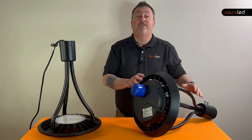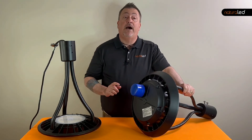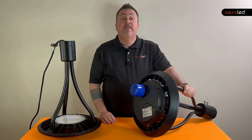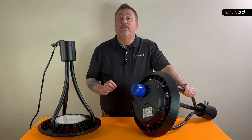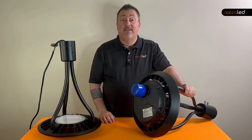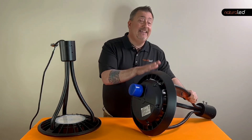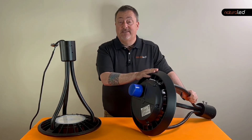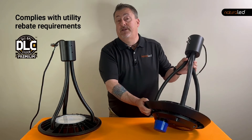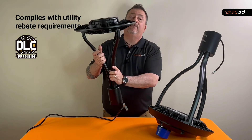One last thing to keep in mind, especially if your project calls for multiple post tops — which most commercial applications do — you need to look into your local utility rebate programs because there may be money available to finance the project, in some cases most of the project. Some competitors don't qualify for those rebates. But the Natural LED post top is DLC premium rated and complies with almost all of the utility rebates that are available.